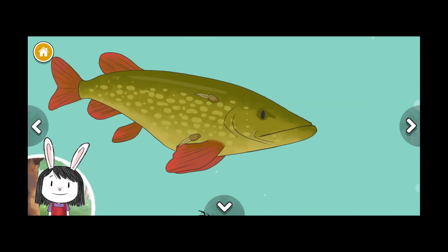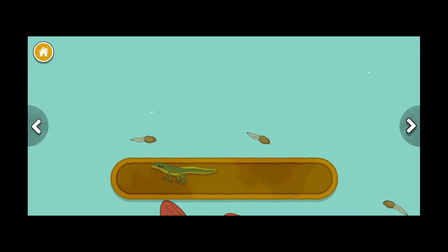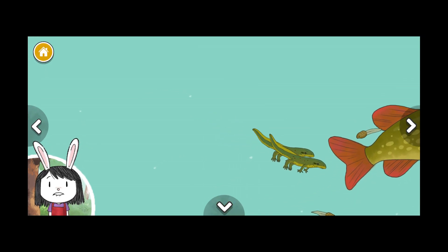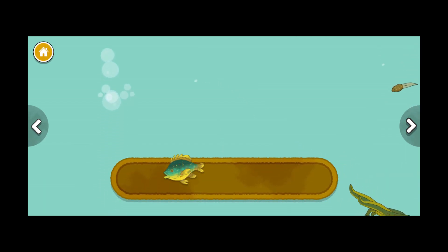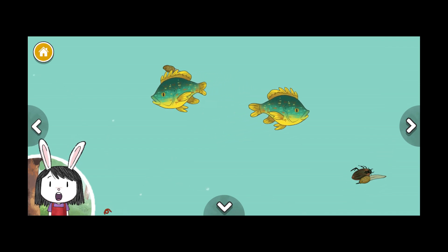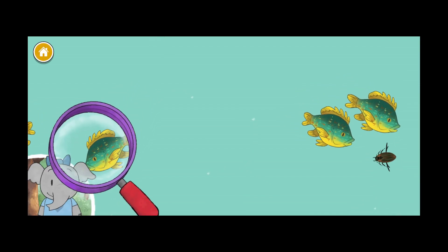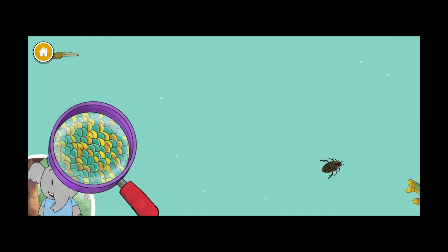Newt, red spotted newt, pumpkin seed sunfish. Newts have interesting features that make them look a little like a frog and a little like a lizard. Pumpkin seed sunfish, spotted bass. These little fish have lots of fun colors. What do you notice about the colors of the animals in the pond? I notice the pumpkin seed fish has a bright and colorful pattern — I wonder if that helps them find each other.